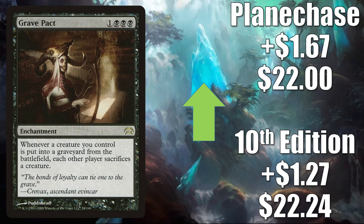Grave Pact — the 10th Edition copy up $1.27 to $22.24. Planechase goes up $1.67 to $22. This is seeing more Commander play because of Commander Legends cards — The Least Reverend Medium and Juri Master of the Revue. But this is also getting a push from Negan the Cold-Blooded from The Walking Dead Secret Lair.